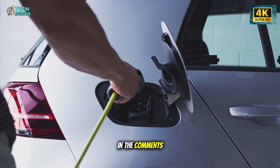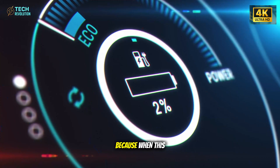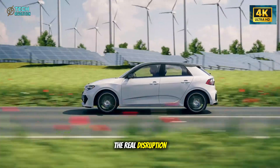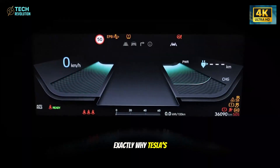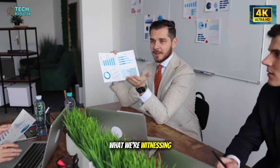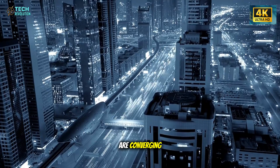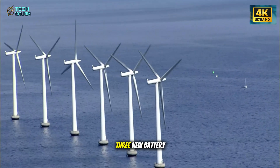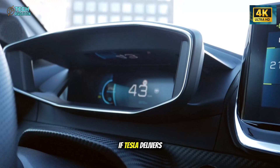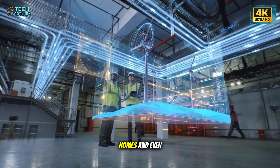Drop your take in the comments. This is more than just another leak — it's a turning point. What we're witnessing isn't about one model or one company. It's about how energy, mobility, and technology are converging to shape the next decade of human progress. Three new battery types, one mission: to make clean, affordable energy accessible for everyone. If Tesla delivers on this vision, it could redefine not just the EV market, but how we power our cities, homes, and even future space missions.